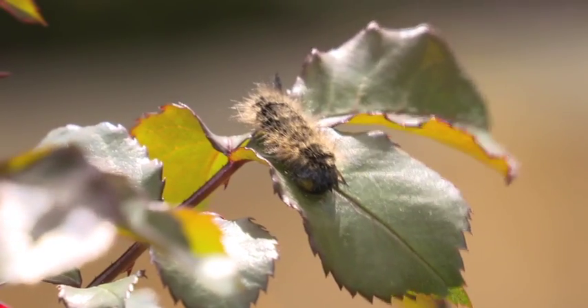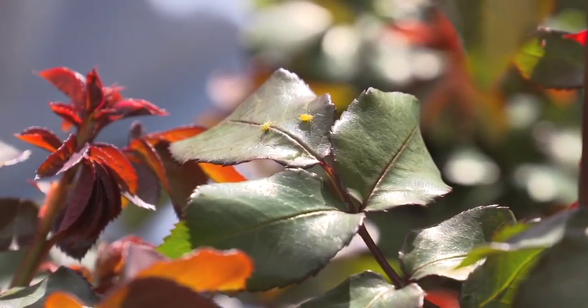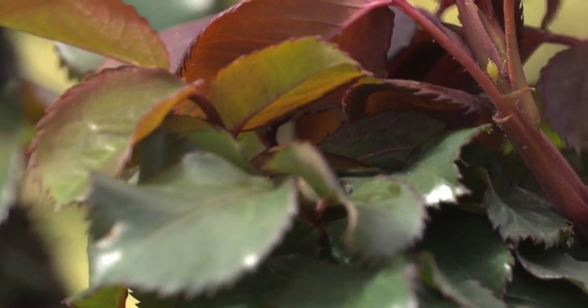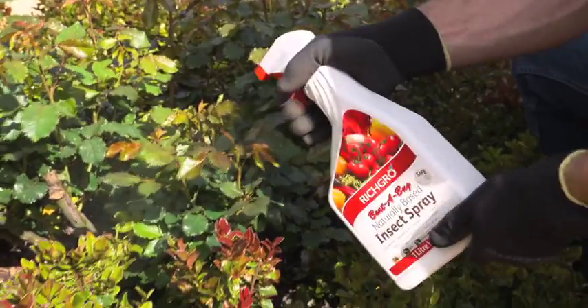If you're looking for a safe and natural way to control the bugs on your ornamental plants or your veggies, look no further. I have the secret. Ridge Grow Beater Bug Naturally Based Insect Spray is made with natural garlic and chilli to control harmful insects, and is boosted with organic plant food to increase plants' resistance to attack from pests.